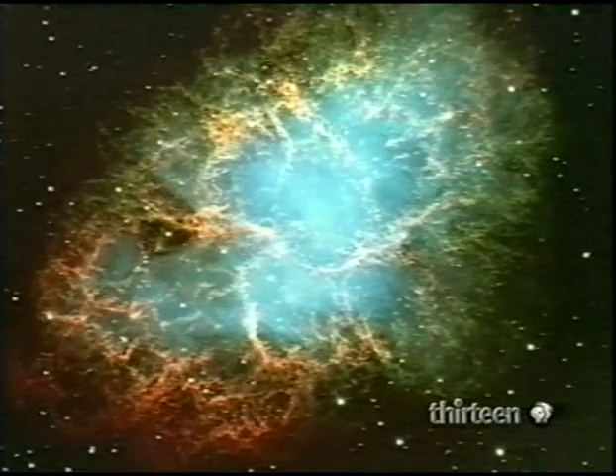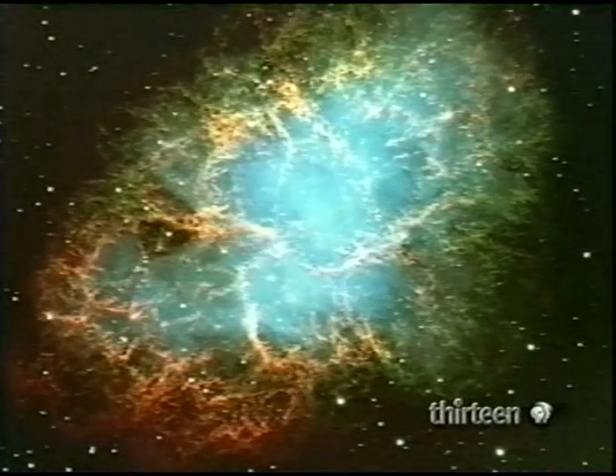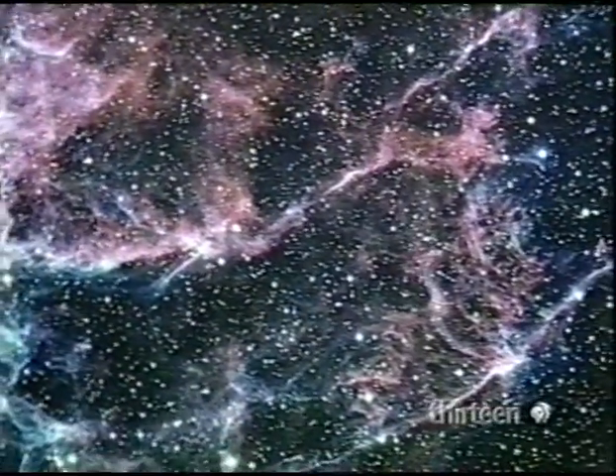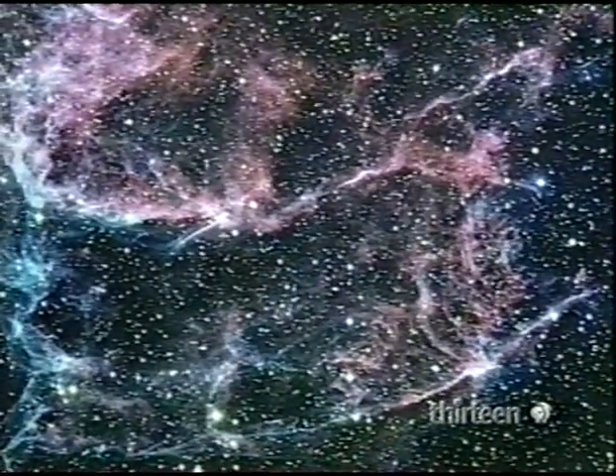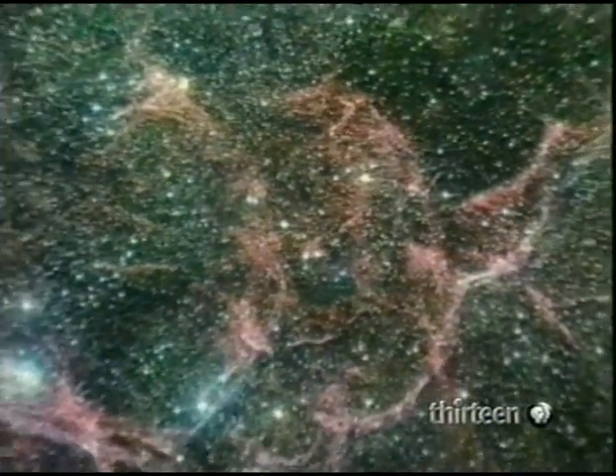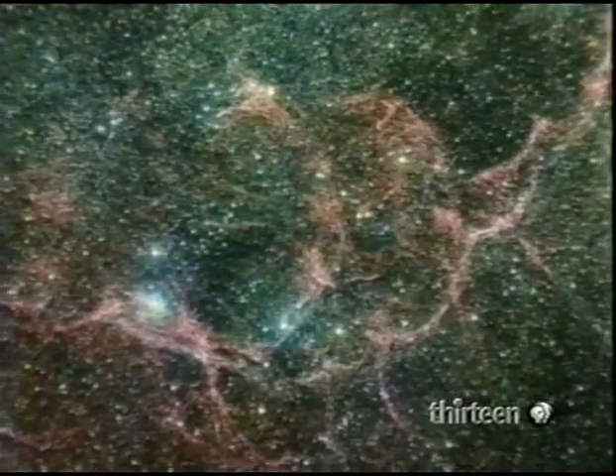So too is a supernova remnant. Here, the Crab Nebula. Supernova remnants are the entrails of giant stars that have exploded. As with all emission nebulae, supernova remnants generate their own light.